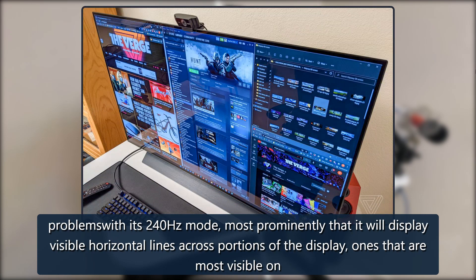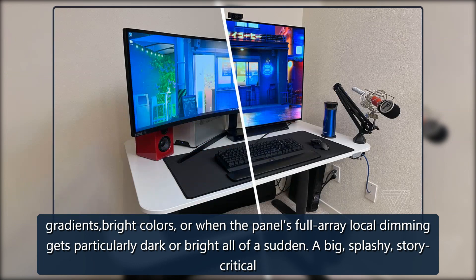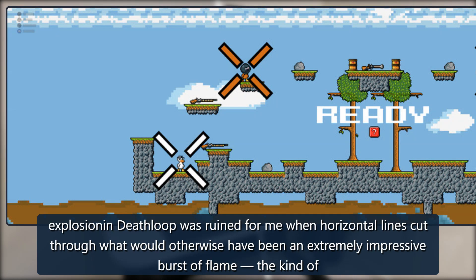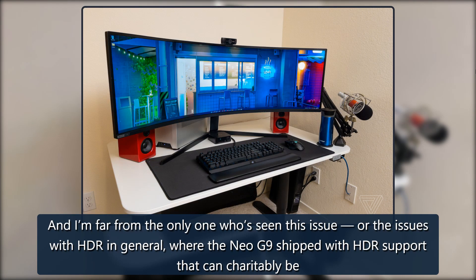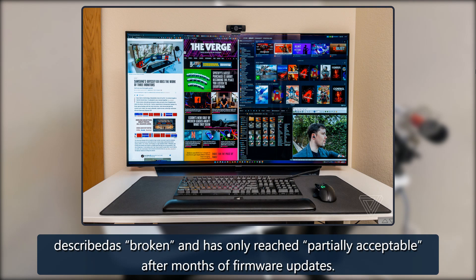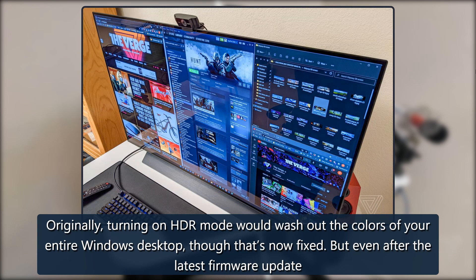The Samsung Neo G9 has weird problems with its 240Hz mode — most prominently, visible horizontal lines across portions of the display, most visible on radiant bright colors or when local dimming gets particularly dark or bright all of a sudden. A big splashy explosion in Deathloop was ruined for me when horizontal lines cut through what would otherwise have been an impressive burst of flame. The Neo G9 shipped with HDR support that can charitably be described as broken, and has only reached partially acceptable after months of firmware updates. Originally, turning on HDR mode would wash out the colors of your entire Windows desktop.